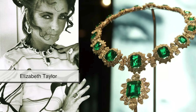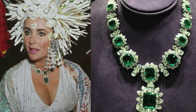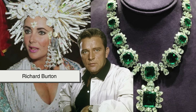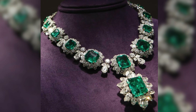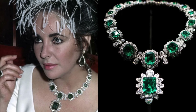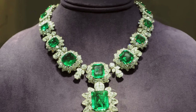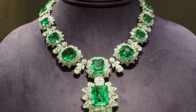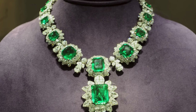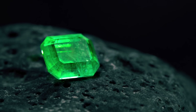One of the most iconic emerald jewelry pieces in history belonged to Elizabeth Taylor, a true Hollywood legend. Her Colombian emerald pendant, gifted by Richard Burton during their famously passionate relationship, was surrounded by diamonds and became one of her favorite pieces. She wore it often, and it was later sold at auction for millions of dollars. That emerald wasn't just valuable because of its size or color — it held a story of love, fame, and timeless glamour.